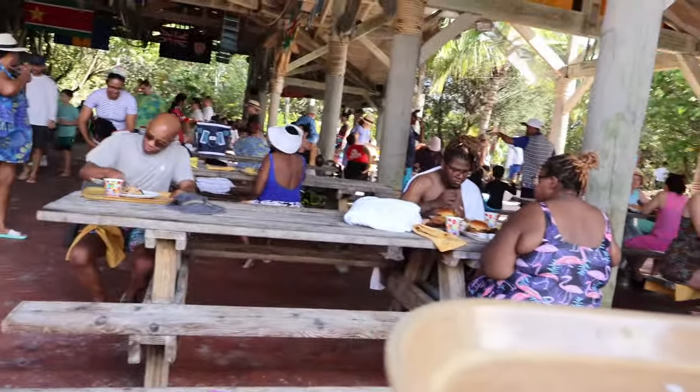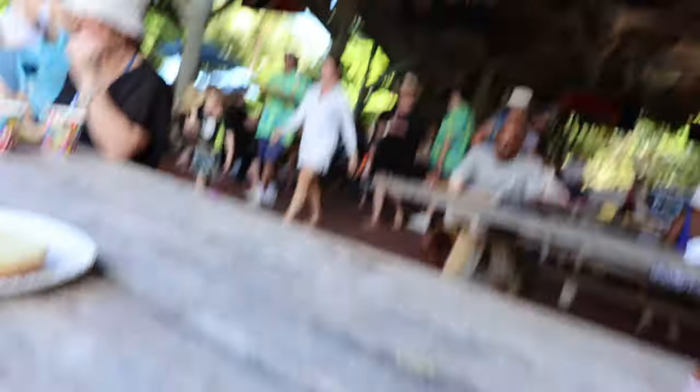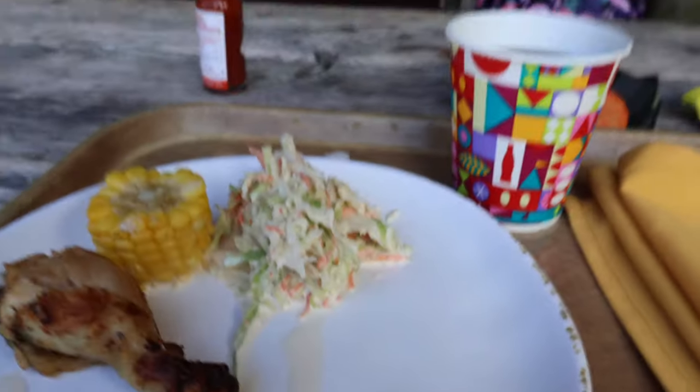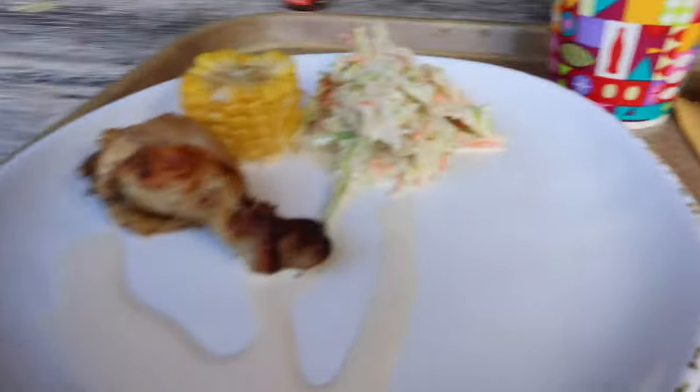Excuse me, can I sit here? Or is someone sitting here? No, we just have two people but you can sit at the end. Okay, look at this view - a nice Caribbean view. Just boom, the ankles. I think this is probably the smallest portion of food I've had here, but that's because I ate already.